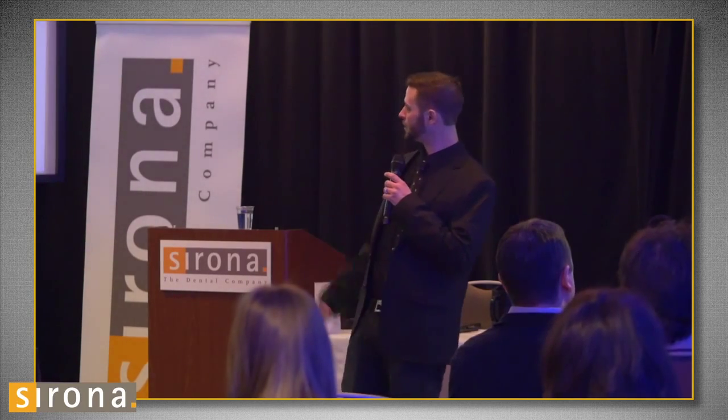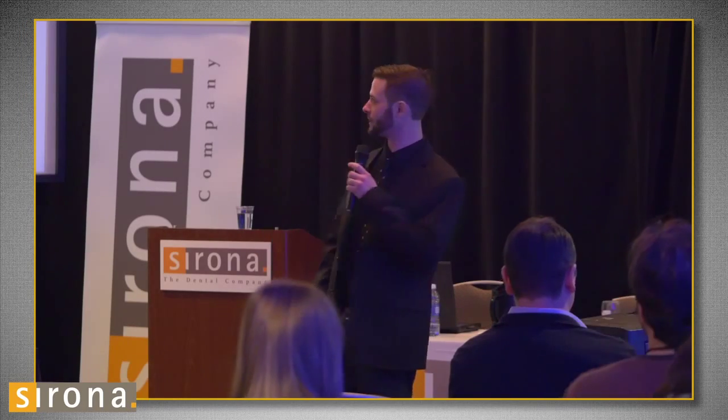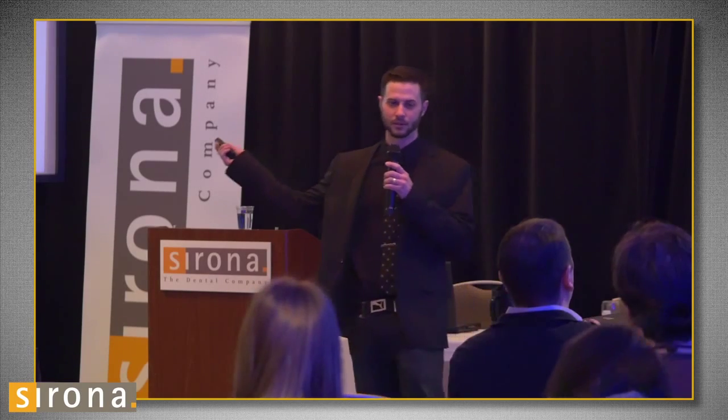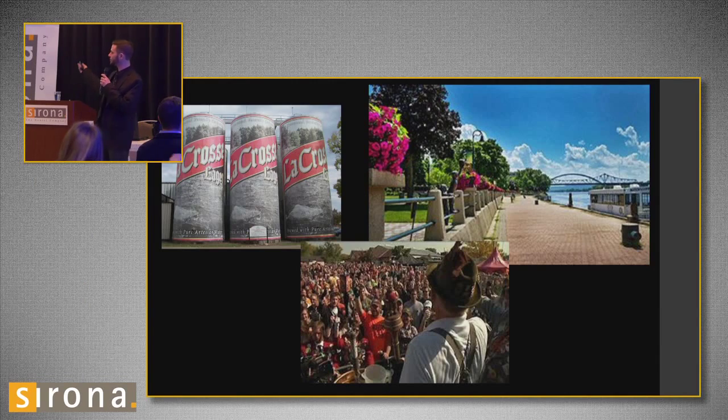The next closest city is La Crosse, Wisconsin, where I went to school for graphic art — dropped out about a semester left because I didn't want to be stuck behind a computer all day. La Crosse is known for the world's largest six-pack — seven million cans of beer — and we have one of the largest Oktoberfest celebrations in the US. It's a pretty big deal.